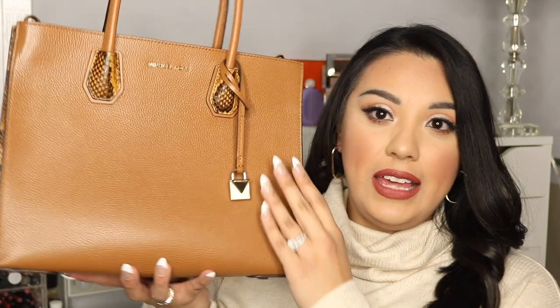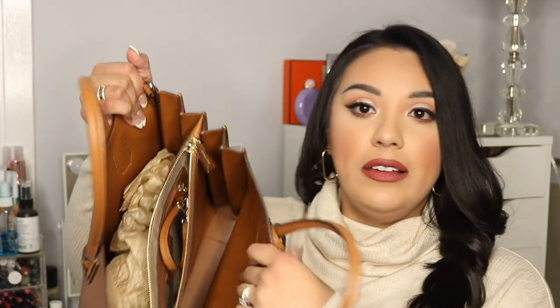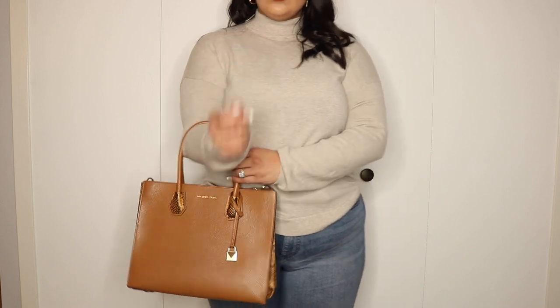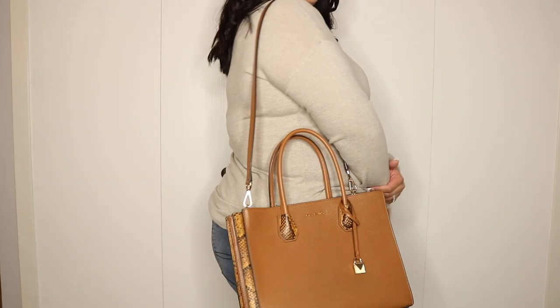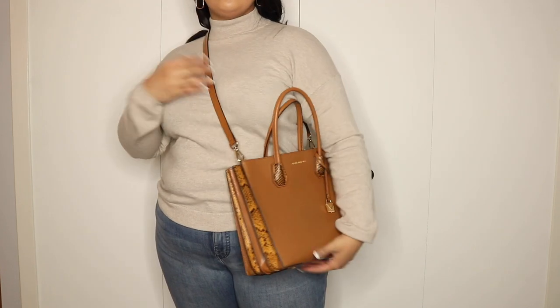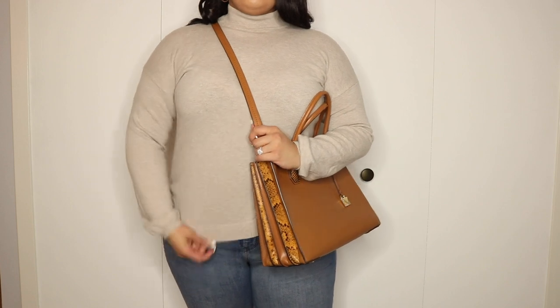It's an accordion-style top handle bag — pretty big with multiple compartments: a front one, a back pocket, and a large back compartment. Because it's accordion style you can really open it up. The leather interior has no scratches or tearing — it's really well made. It comes with a matching strap in gold hardware, which I love since I can interchange straps across my bags. There's also a cute snake print detail on the handles. Such a nice gift and I still get a lot of use out of it.